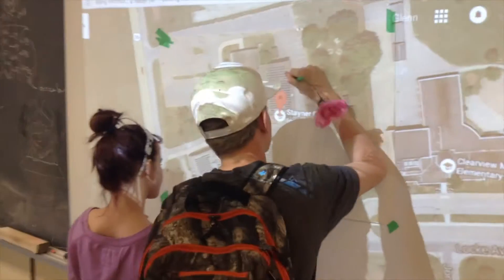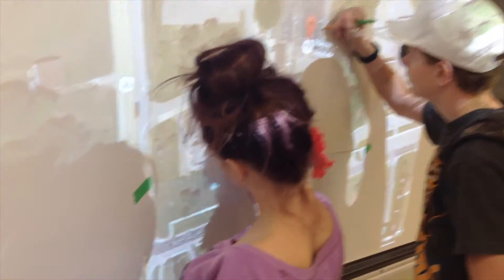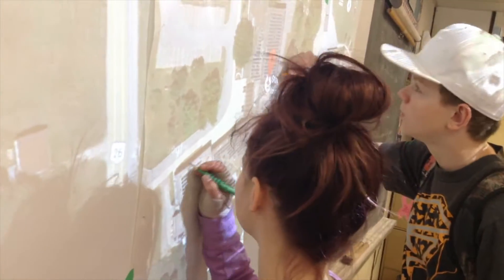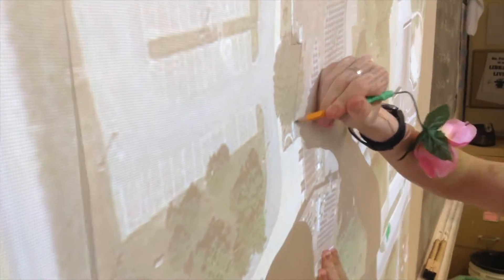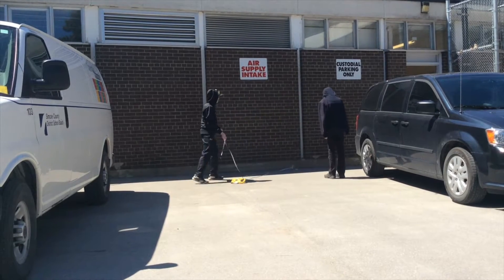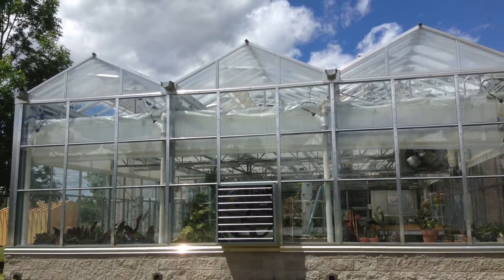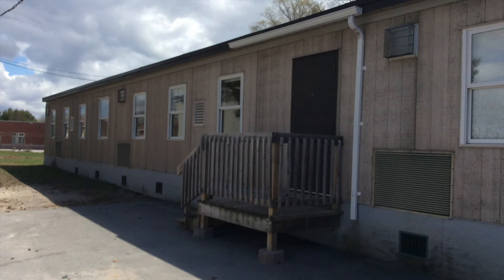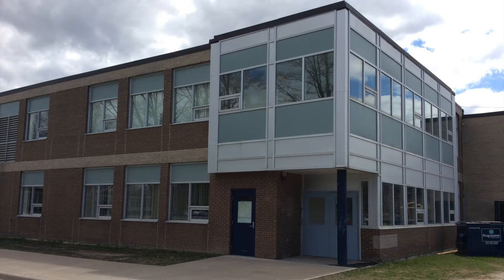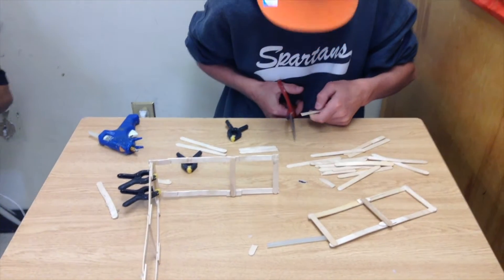We first sketched the blueprint of the school by using the projector in Google Maps. We taped paper onto the screen and we had to zoom the screen to the paper. Then we traced the outline of the school with pencil. We spent two days measuring the outside of the building. There are lots of complex angles and grooves of the school. Some of them were easy to measure and others were more difficult. There were a variety of materials and tools used in this project.